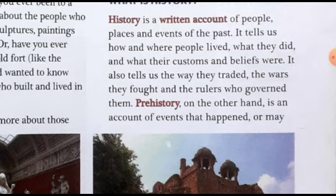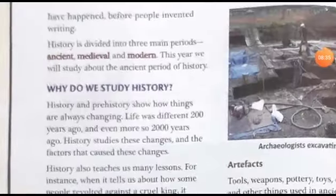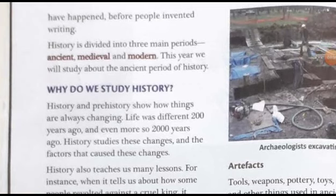Prehistory, on the other hand, is an account of events that happened or may have happened before people invented writing. From the very term we can understand prehistory means before history. Prehistory means the incidents before history whose records are not kept. For prehistory we don't have records in most cases — we have to guess, we have to depend on guesswork.